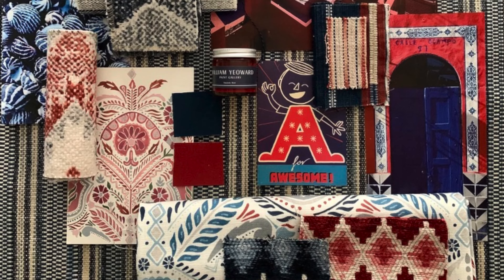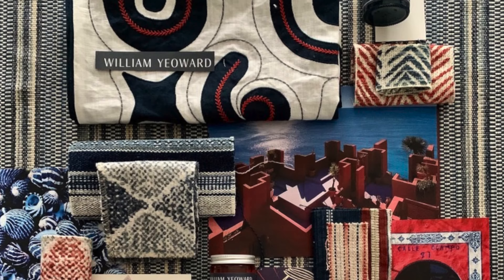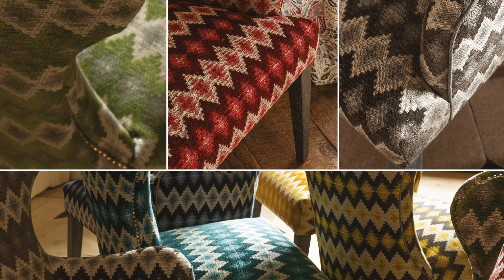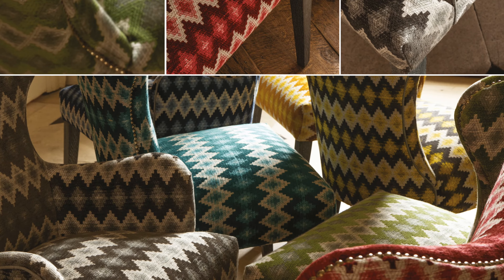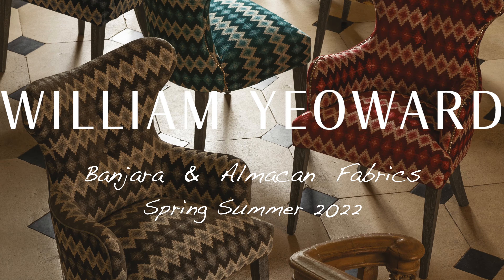Beautiful chenille weaves from Anatolia, ikat and Navajo blanket designs from the Americas complete the look. The combination of all of these textures and patterns provides us with two collections for this season that are imbued with a really rich sense of sophistication, hand-crafted artisanal quality and skill, and timeless beauty.